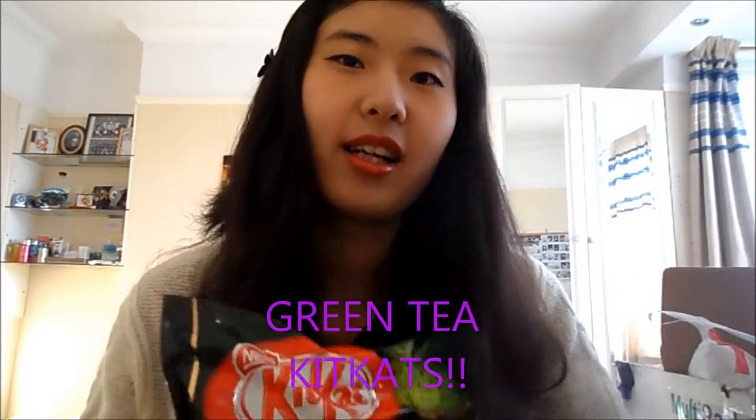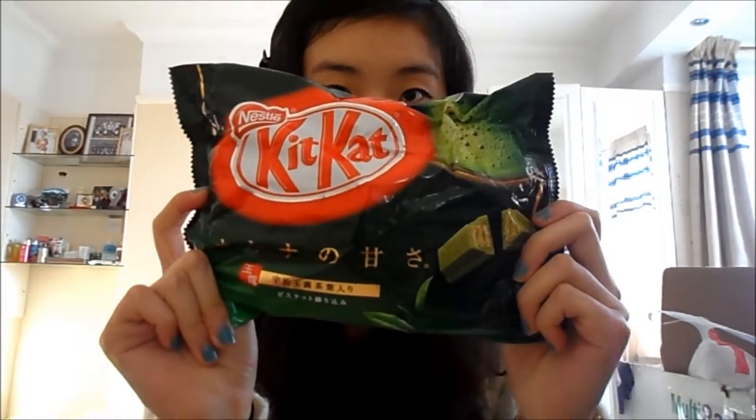He also got me hot sauce, Kit Kats - he bought me three packs of these. I'm not sure how much is inside each pack but assuming it's more than ten.